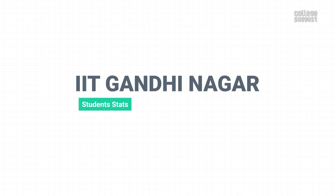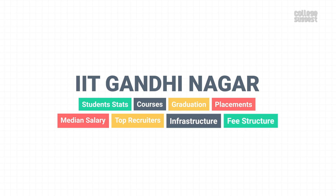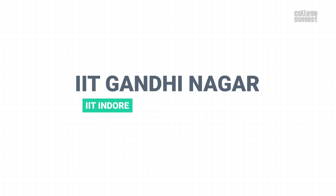We're looking at its student stats, courses, its performance in graduation, placements, median salary, top recruiters, the infrastructure, and of course, the fee structure. We're also comparing the performance of IIT Gandhinagar with IIT Indore, IIT Patna, and IIT Ropar, to see if it's performing on par with its peers.